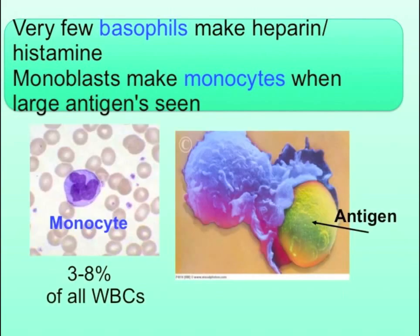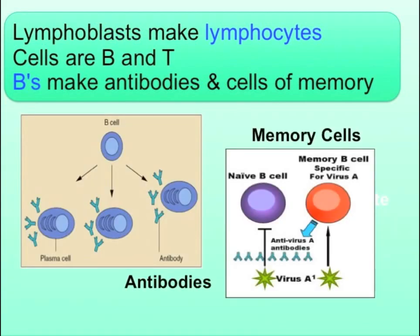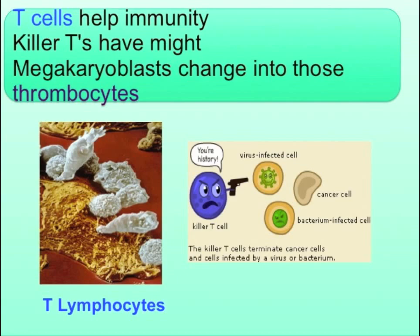Monoblasts make monocytes with large antigens seen. Lymphoblasts make lymphocytes, cells are B and T. B's make antibodies and cells of memory. T-cells help immunity, killer T's have mite.